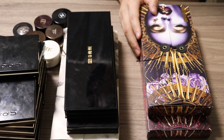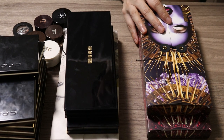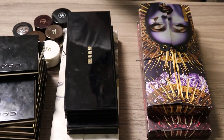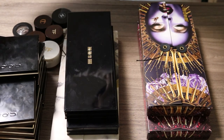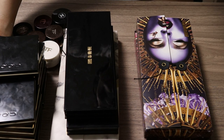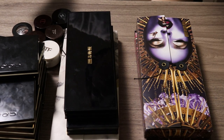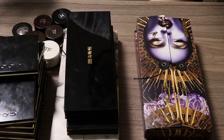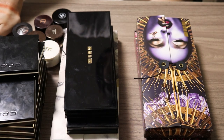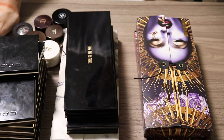I think we're done with the eyeshadow declutter and next week we'll do a lip declutter. Final count: I'm decluttering 37 palettes, which is about half of the 72 or 73 I had. I also decluttered about half of my cream and stick eyeshadows — around 11. I'm happy with the results. Thank you for watching — lip declutter is coming next week!